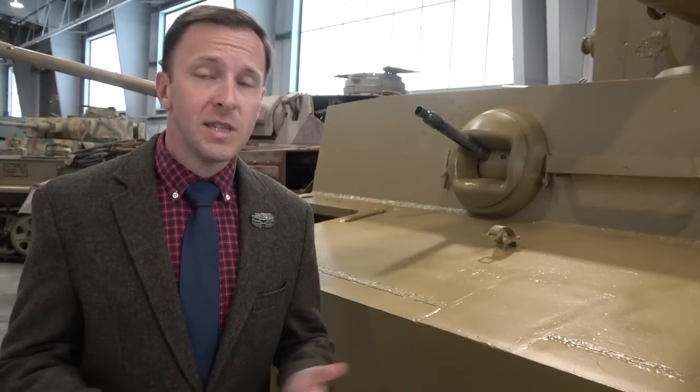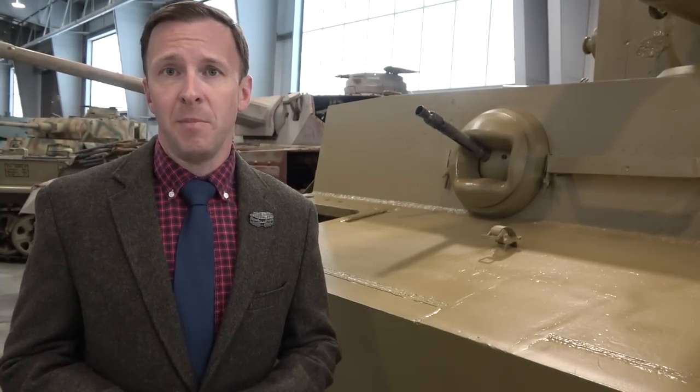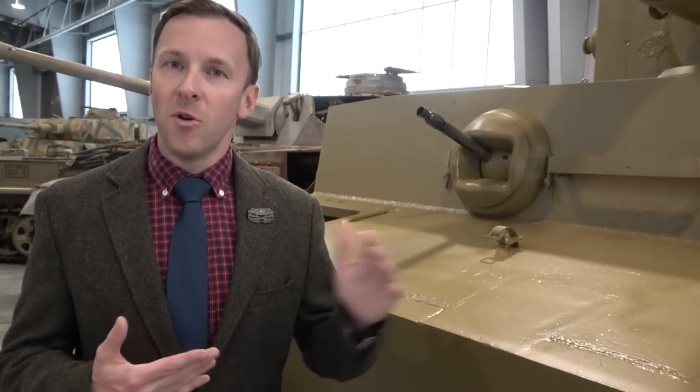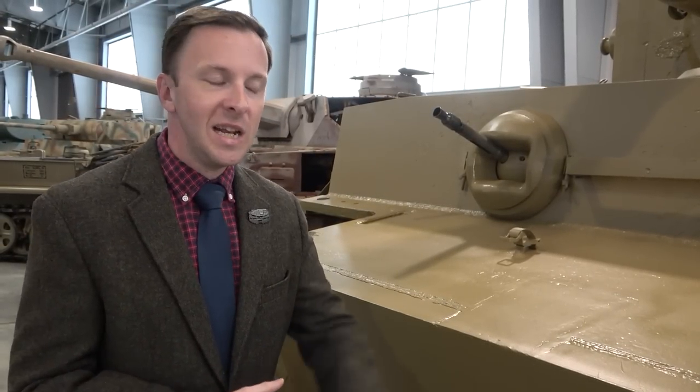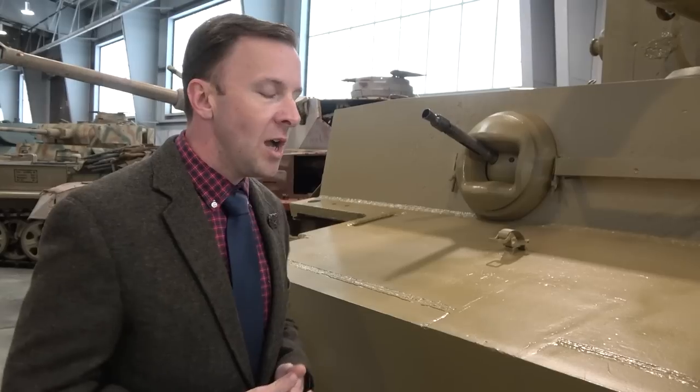They just started sending them out as either range targets or scrapping them. Obviously, today we would be horrified by that, because now we look at them as historical objects. Back then, that wasn't the case. You've got to understand, a lot of these people - this is the generation that grew up in the Great Depression. If you couldn't use it right there and then for some important purpose, scrap it, turn it into something else. They didn't look at this as a historic object.